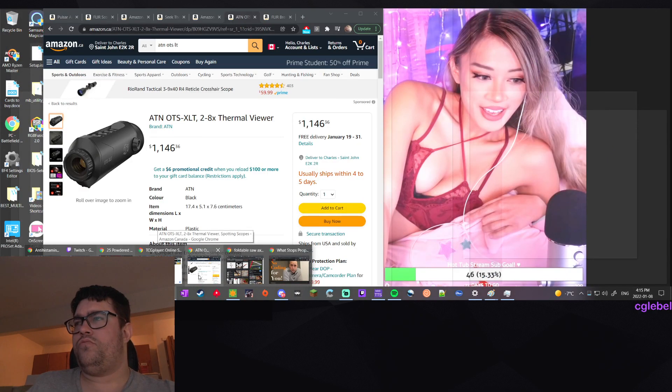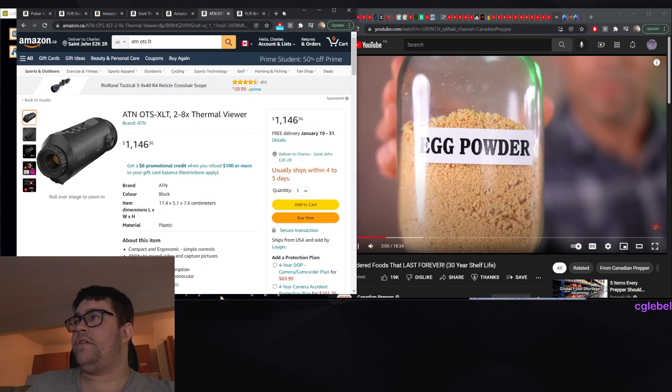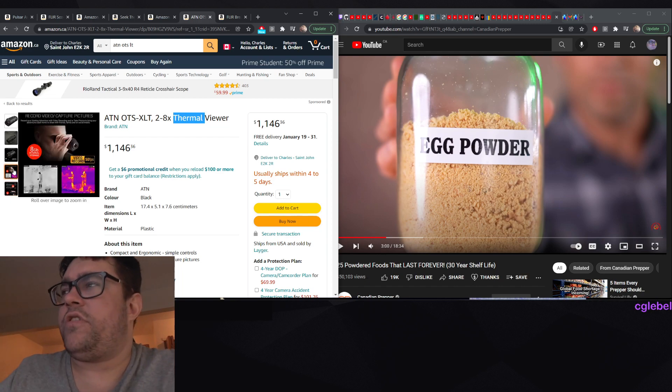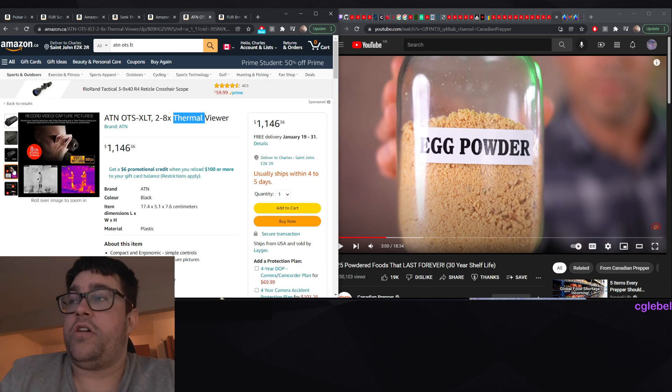First up is egg powder. This is egg powder I made with my Harvest Right freeze dry machine. Quick side note: thermal viewers are available to the public. If you've ever tried them in video games - because who actually has these - maybe some hunters would have them if you're lucky.